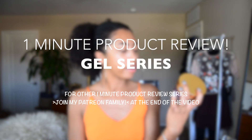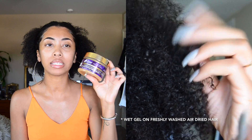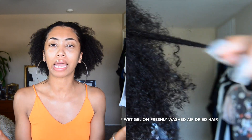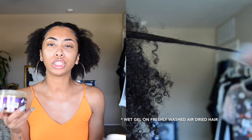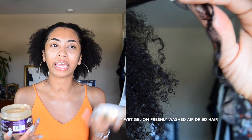The Main Choice 24 Karat Glistening Gold Twisting Gel is amazing — amazing shine. Product buildup can occur if you're using it on a daily or bi-daily basis, but not in a crunchy or flaky type of way. It just kind of starts to feel a little bit sticky or thick.